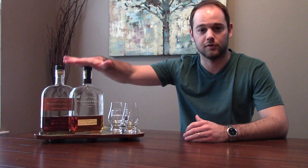Hey guys, welcome back to another episode of Whiskey Blooded. As usual, happy Whiskey Wednesday to you. My name is Dave and today I'm going to be reviewing two very popular bottles by Woodford — Woodford Reserve and Woodford Reserve Double Oaked.